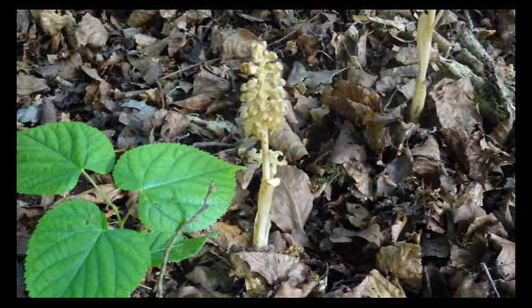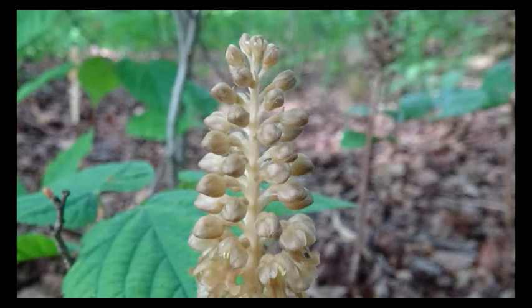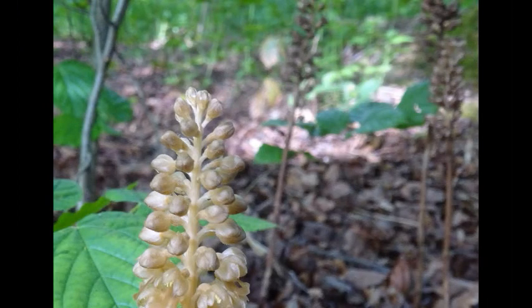It smells of rotting meat. It produces this scent to attract flies that are responsible for its pollination. It gets its name from the fact that its roots and rhizome are intertwined and look like a bird's nest underneath the leaf litter.